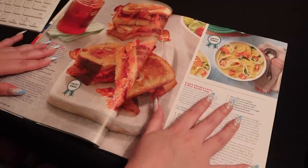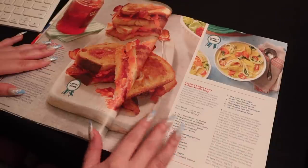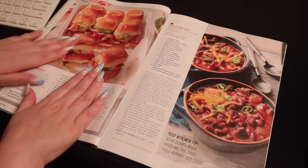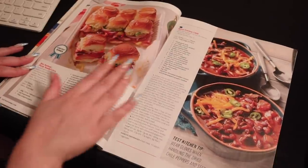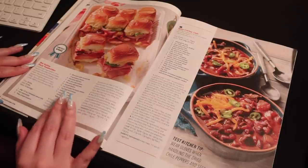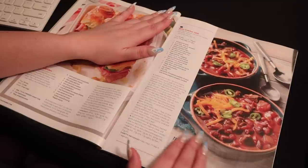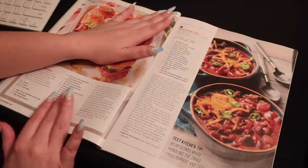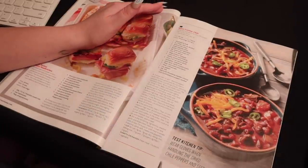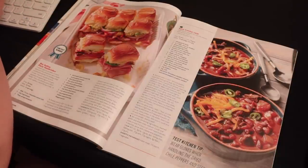Then we have a curry and rice noodle soup — really tasty ingredients, but maybe not the soup. Well, look at that — we have hot Italian party sandwiches on Hawaiian sweet rolls with pesto, mayonnaise, mozzarella cheese, deli ham, hard salami, deli pastrami, Parmesan cheese, and lots of interesting ingredients. Sounds really tasty! Yeah, why not? We'll write it down: hot Italian party sandwiches.